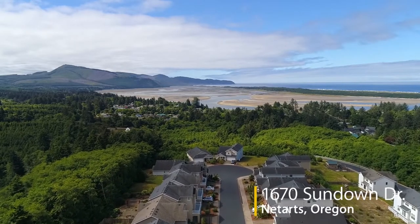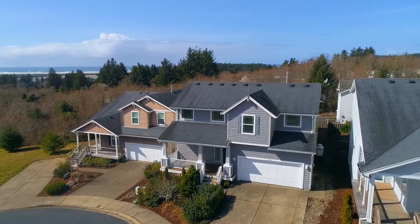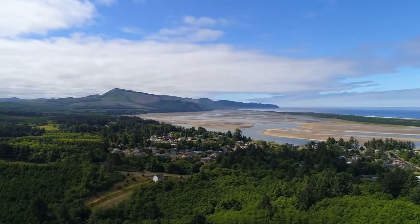In this upscale neighborhood close to famous Nittarts Bay, you'll find a beautiful ocean view home. Located in the Ocean Highlands community on a quiet cul-de-sac, you can enjoy boating, clamming, and crabbing.